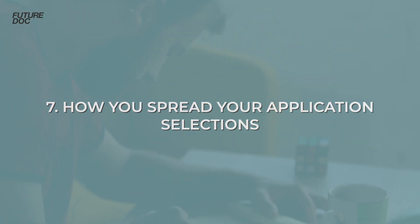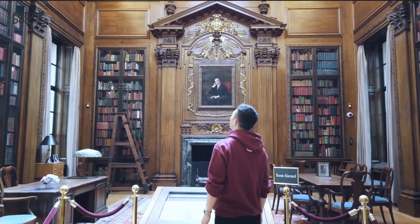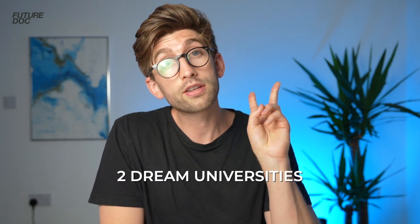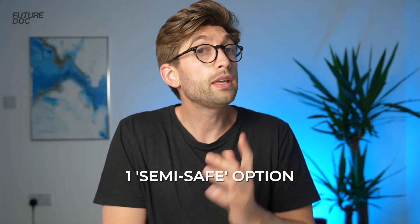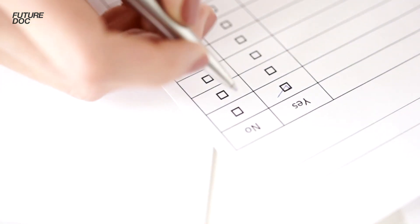The final element I'd recommend is how you spread your application selections. You only get four selections to medical school, and while everyone dreams of high-profile universities, it's not necessarily the best option to apply to all four of the most competitive ones. The strategy I tend to recommend is: go for two dream universities that you'd absolutely love to attend even if they're competitive; one medium option as a semi-safe bet; and finally one safety net option that is historically a little easier to get into — as long as it meets all the criteria we've discussed. That way it covers all possibilities, gives you insurance to get a place at medical school, while still giving you a chance at your dream university.